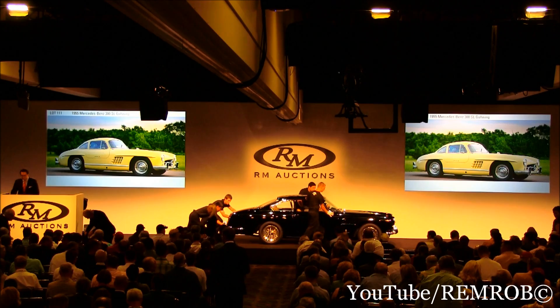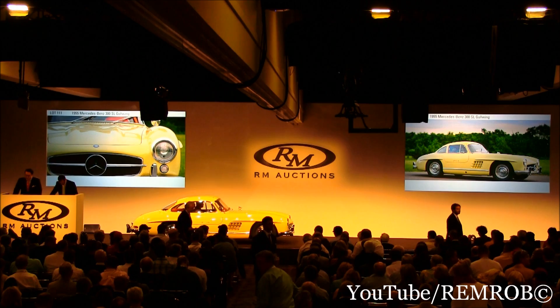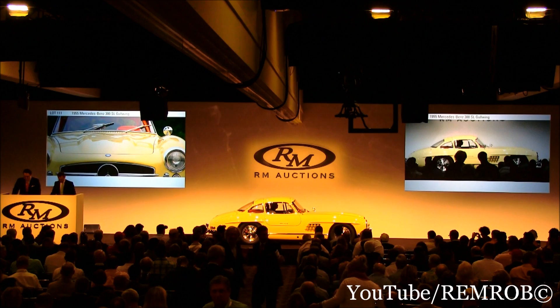Lot 111, the 1955 Mercedes-Benz 300SL Gullwing. Rarer still than a restoration project, or on the other hand a full show quality restoration, is this: a proper, solid car that has always been well cared for and never required a full restoration. A car that is well known by the Gullwing Group, and which you can actually get in and drive as it was intended.